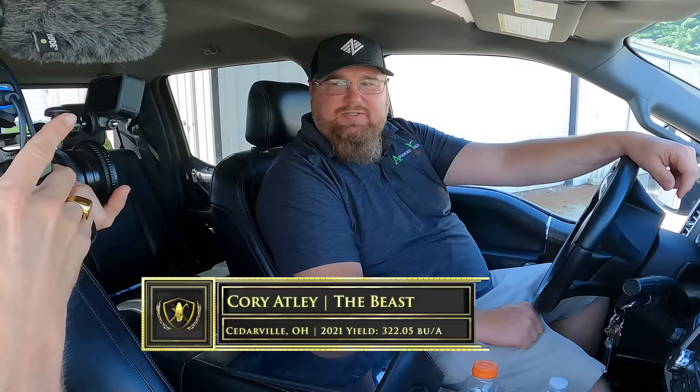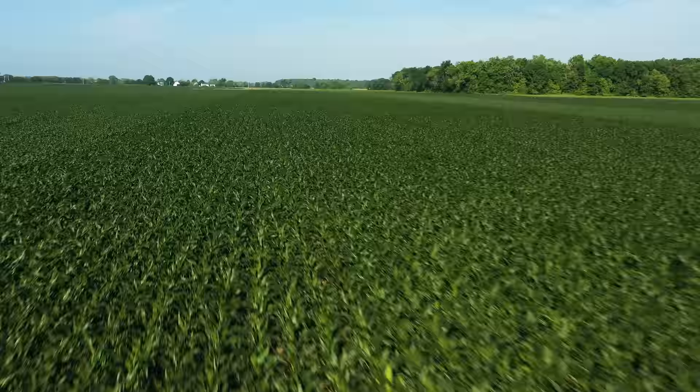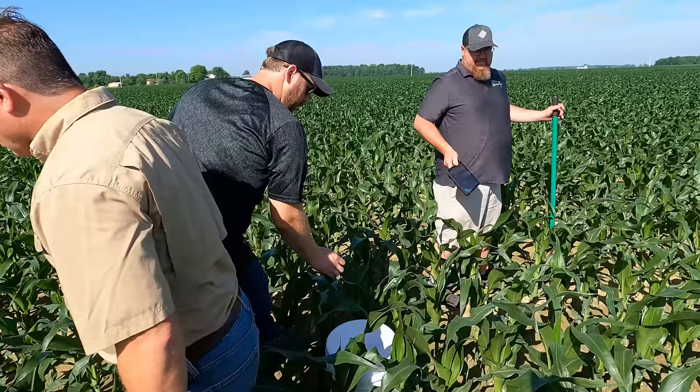Today is June 16th and we're going to go out with Pivot Bio. We have a bunch of different trials. We're heading to the field to go check some Proven 40 corn. Jim, can you grab me a flag or two so when we set stuff down in the field I know where it's at?